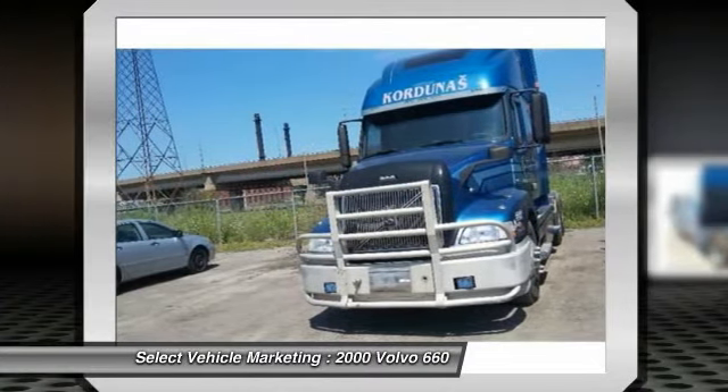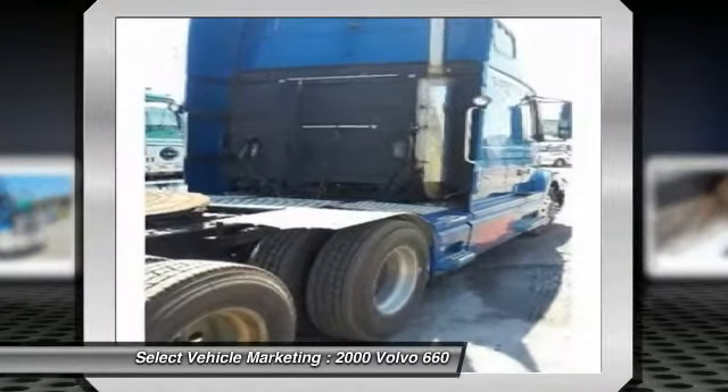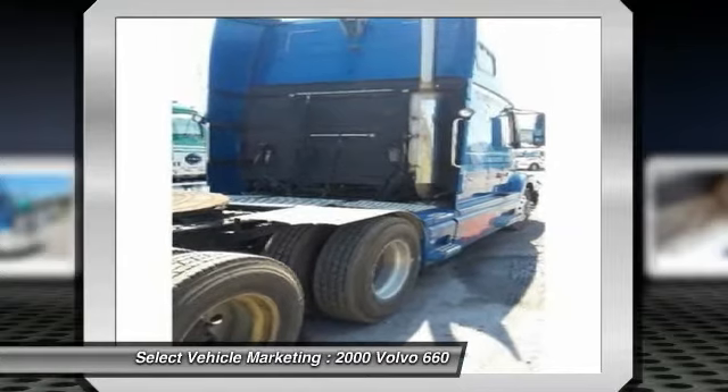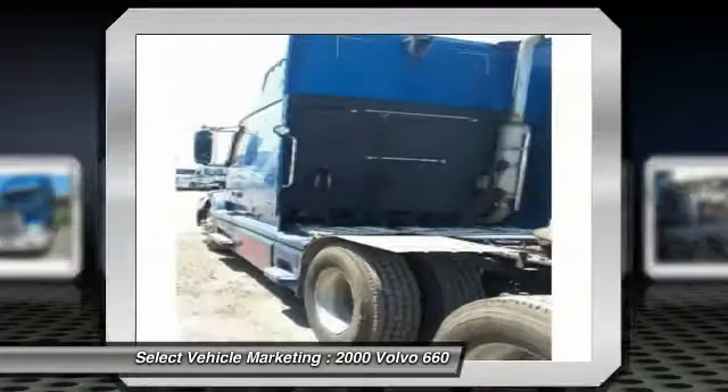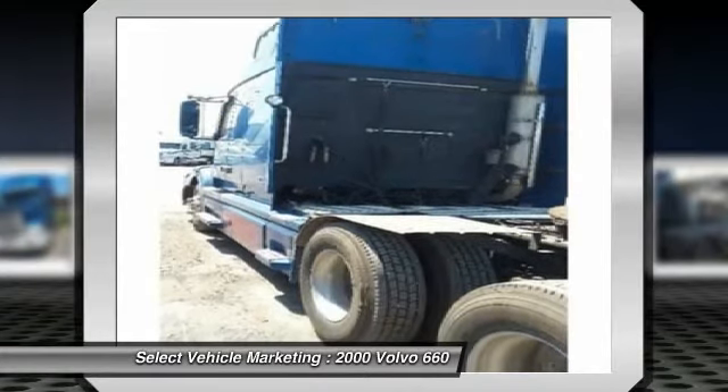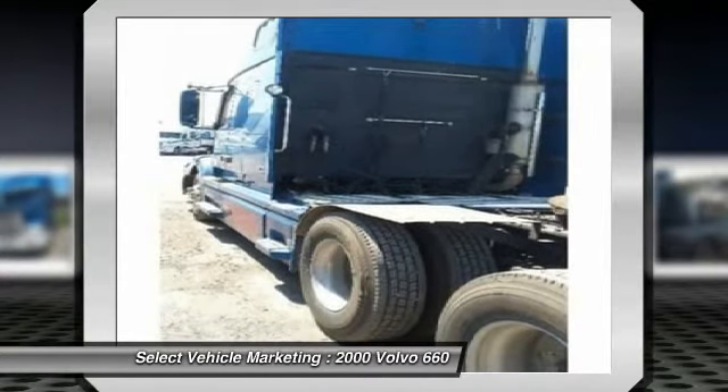It comes fully loaded with options and features that are perfect for any hard-working individual. Highlights of these features include all new aluminum wheels, brand new battery, brand new brakes, international rate 3.9, and a sleeper for optimal comfort on the road.